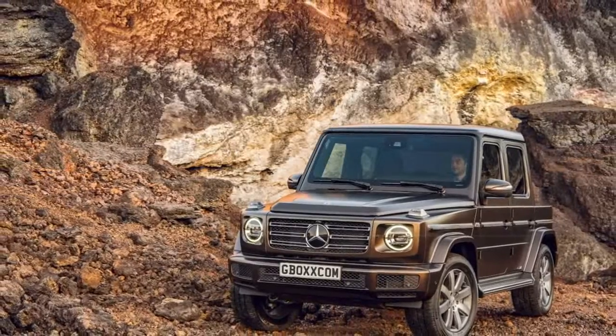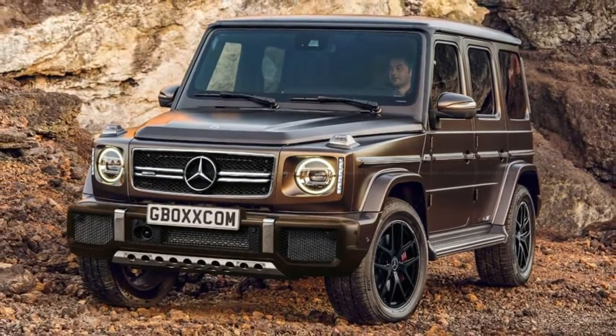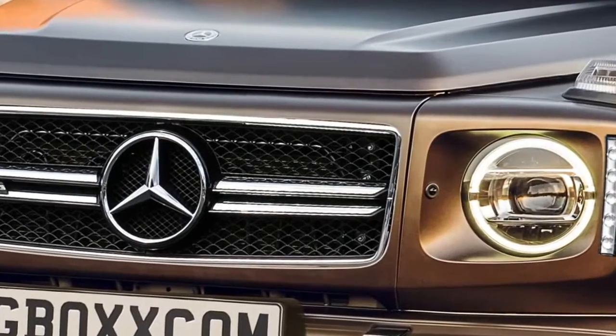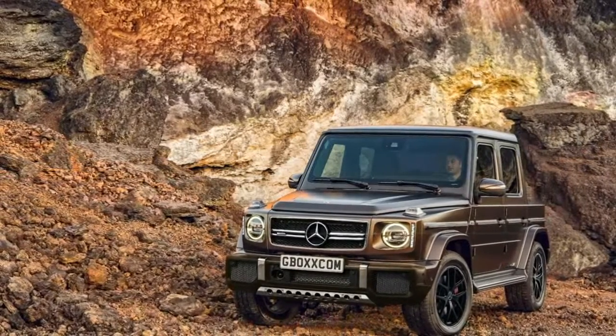That's probably what we should expect from the upcoming Mercedes-AMG G63. Mercedes hasn't announced anything about a new range-topping version of the 2019 G-Class, but the regular models will arrive in U.S. showrooms by the end of this year, subsequent to its launch in Germany and other European markets in June.